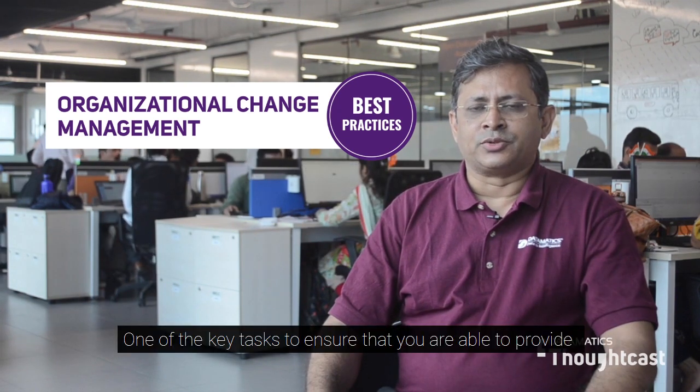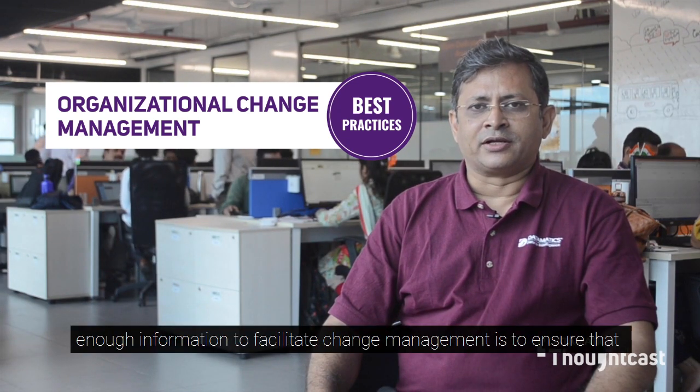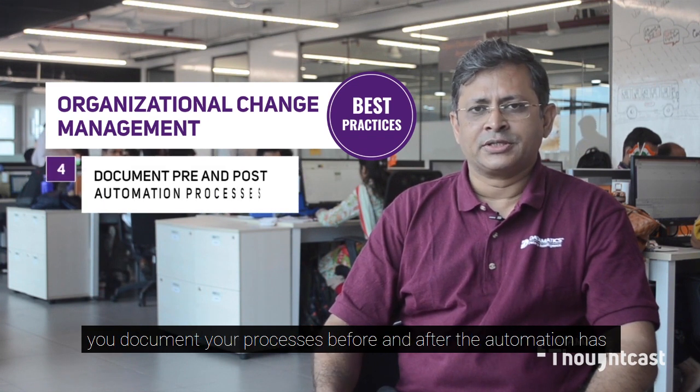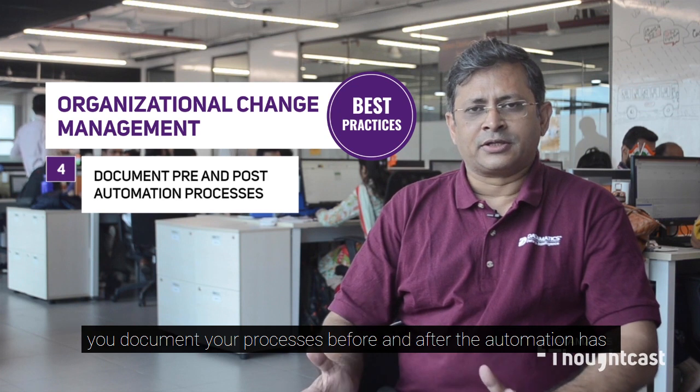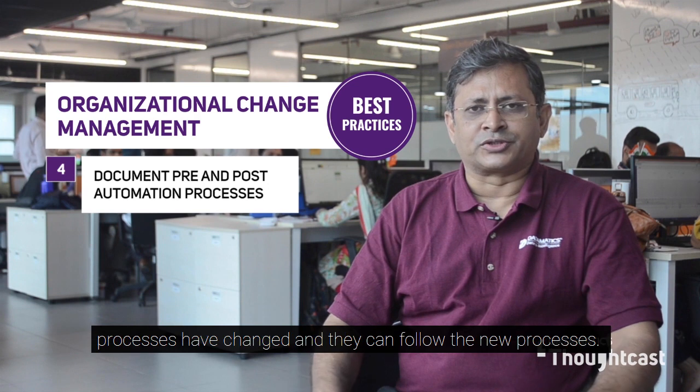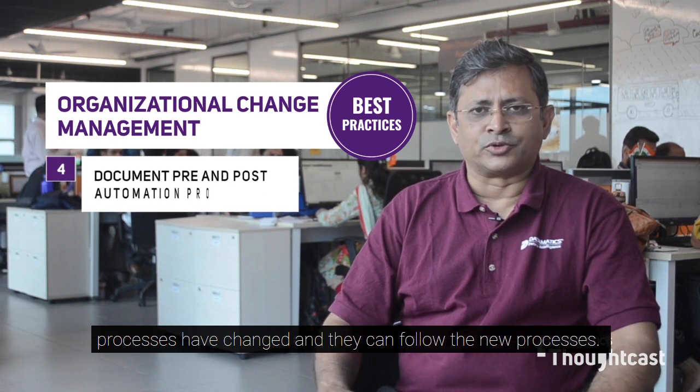One of the key tasks to ensure that you are able to provide enough information to facilitate change management is to ensure that you document your processes before and after the automation has been done. This will ensure people have an understanding of how processes have changed and they can follow the new processes.